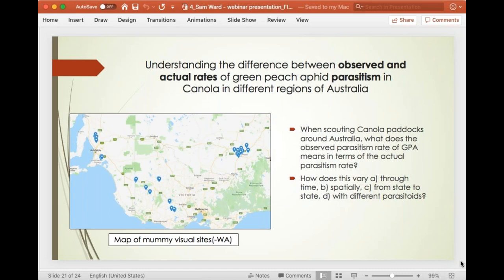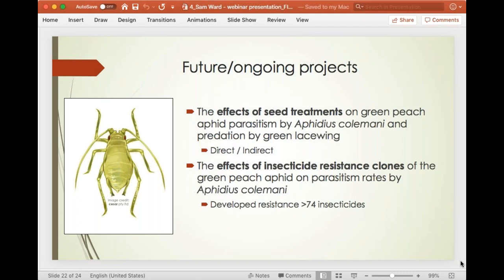We also have lab experiments looking at the effects of seed treatments on green peach aphid parasitism by a wasp and predation by the green lacewing — both in a direct sense and following through to the next generation, examining reproduction, development, and survival. This has also been followed through with SARDI, who are looking at the same thing with diamondback moth. We're also looking at the effects of insecticide resistance clones of green peach aphid on different parasitism rates by one particular wasp — since GPA has developed resistance to over 74 insecticides, we want to see if these different clones are parasitised differently.